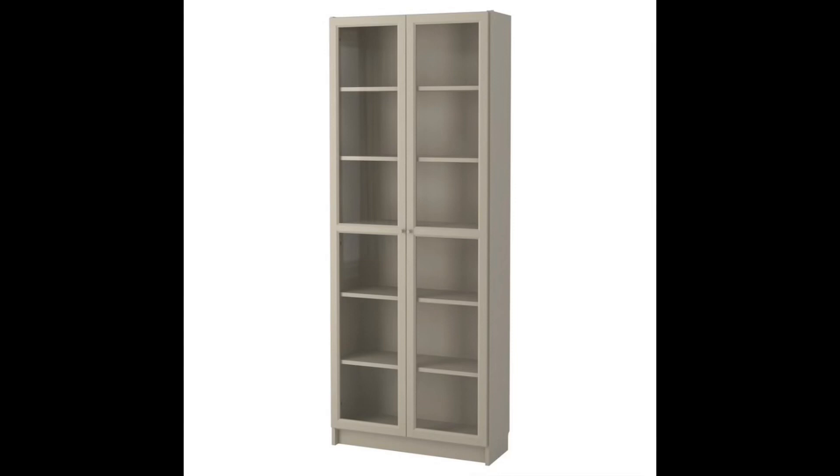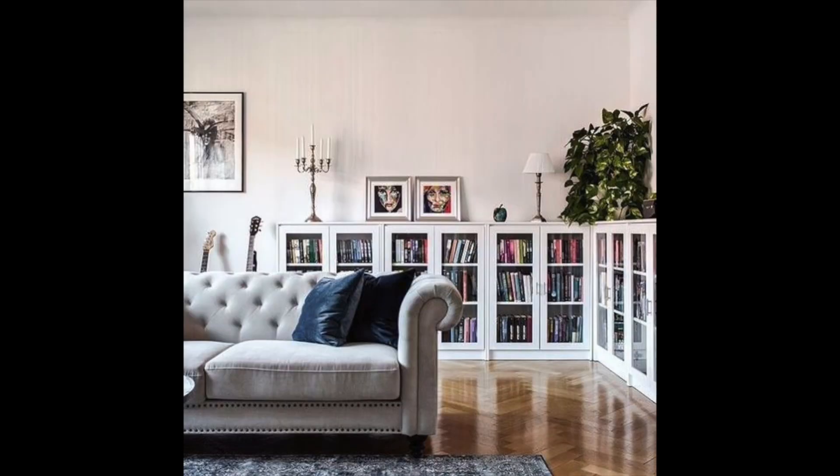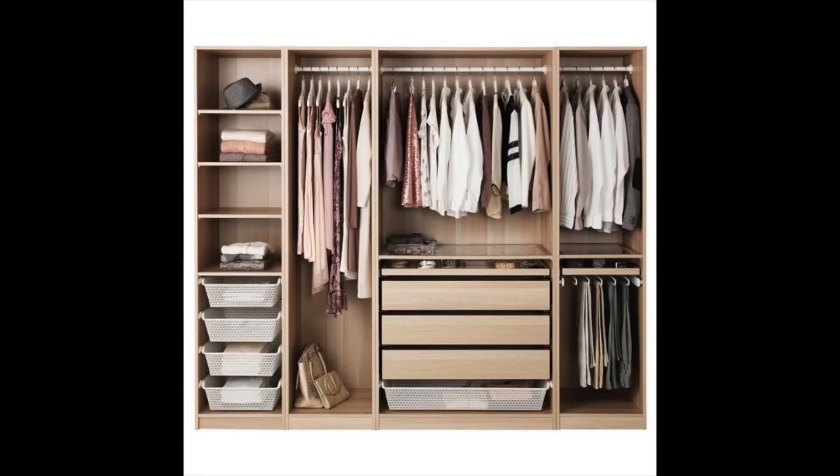Next on my list are the Billy bookcases. I've seen these done in so many ways — built-in and totally custom, long, short, with doors, without doors. There are endless ways to use the Billy bookcase. It is such a versatile piece, which is why it made my list.